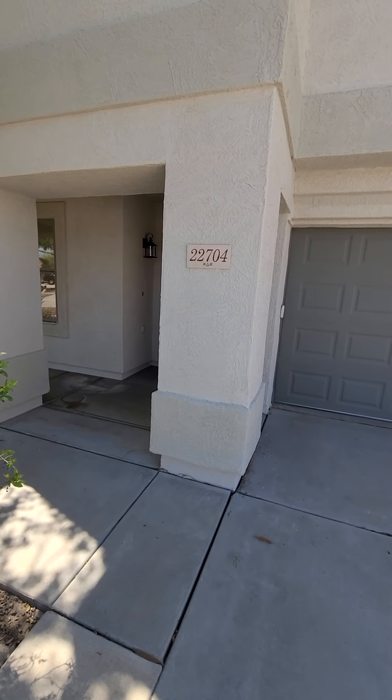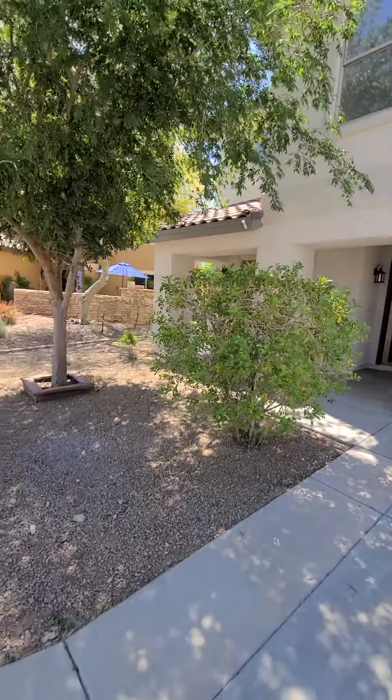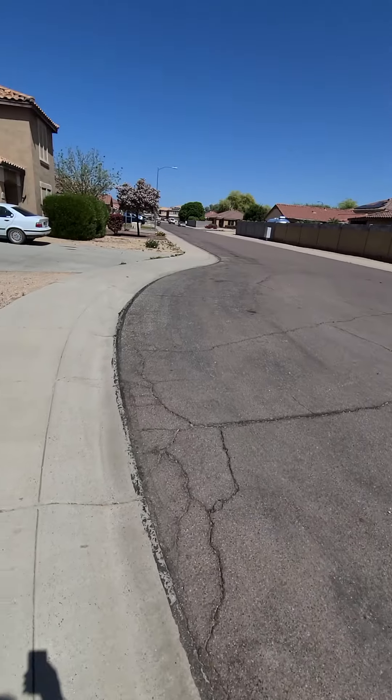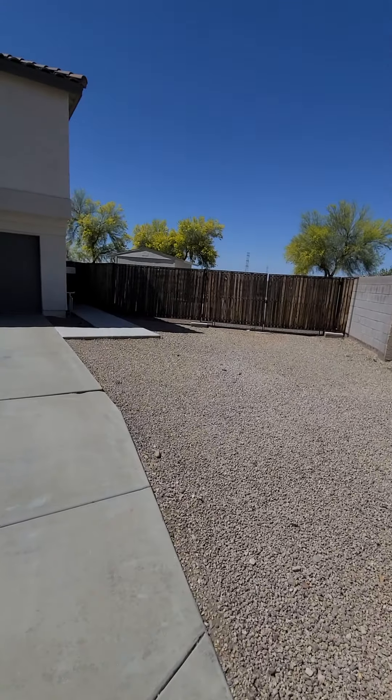This is 22704 North 106th in Peoria. It's on a cul-de-sac, kind of on the corner. Got a big RV gate on the right side.